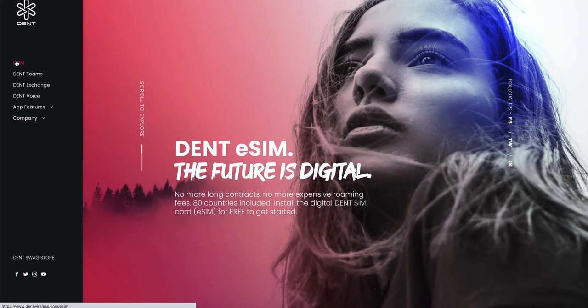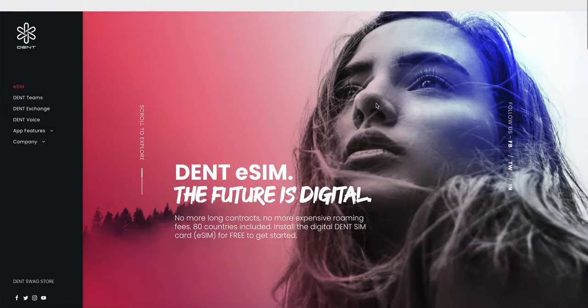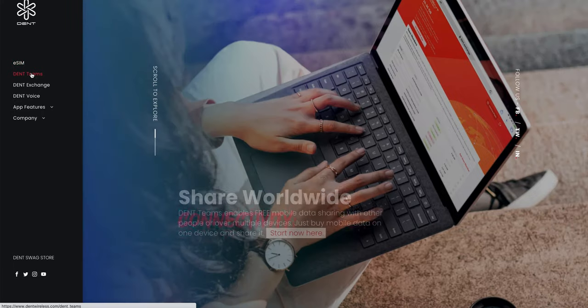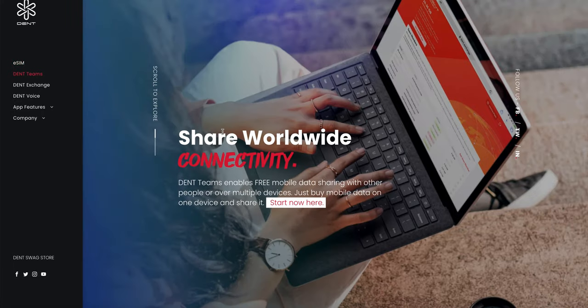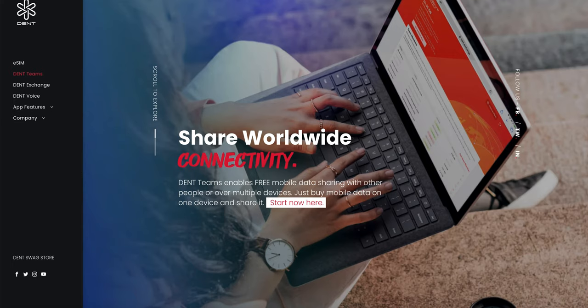Since 2020, the shift changed to eSIM — a new technology that all smartphone companies are adopting, and we are going to see more eSIM phones in the future. They also built a product called DENT Teams, which has a separate portal where you can share your mobile data with friends and family. That's a key feature built since 2020.